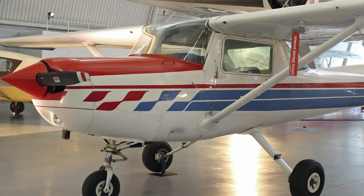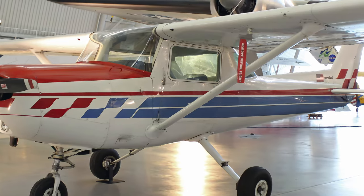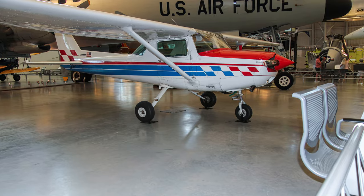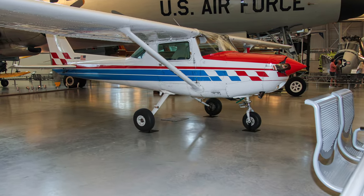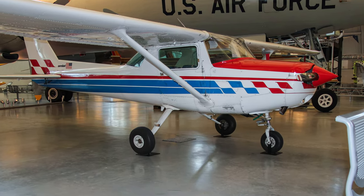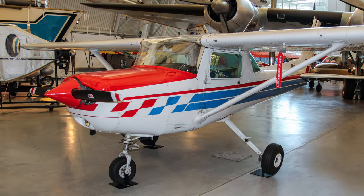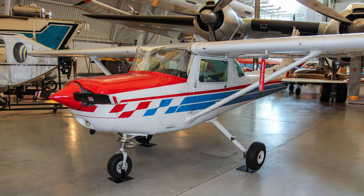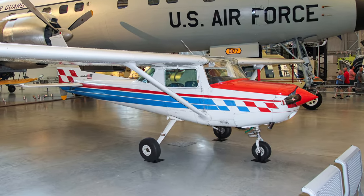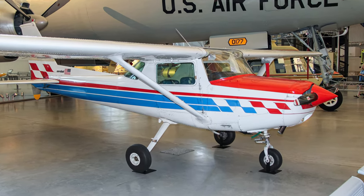The Cessna 150 and 152 were the most popular civilian training aircraft after World War II, as well as economical recreational vehicles for weekend pilots. The series has been out of production for almost 40 years but still serves as two-seat general aviation trainers in the United States. The exhibited Model A152 Aerobat has greater structural strength, able to withstand up to plus 6 Gs and minus 3 G forces, appealing to those looking for basic aerobatic and spin capabilities.